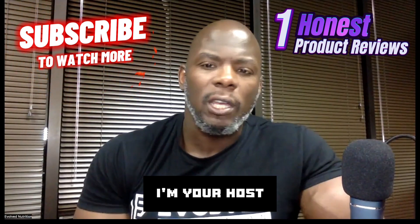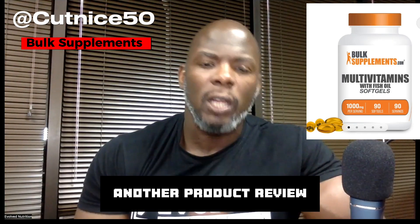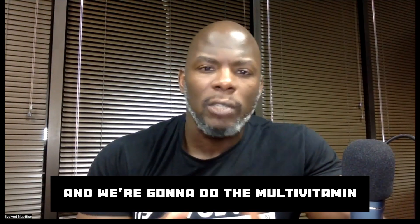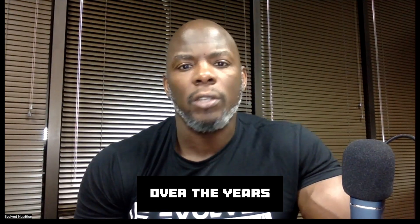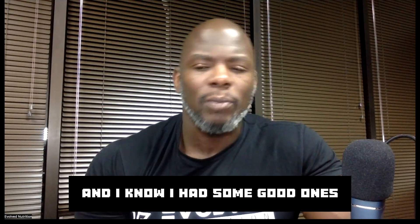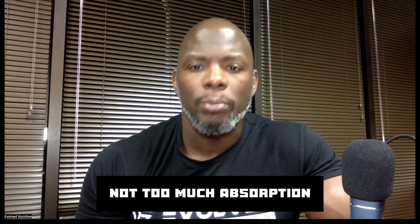Hey family, welcome back to the channel. I'm your host Cut Nice 50. Today we're featuring Bulk Supplements again — another product review — and we're going to do the multivitamin. I've tried many multivitamins over the years, and if you know anything about pills, there's not much absorption; your body can't utilize them all that well.